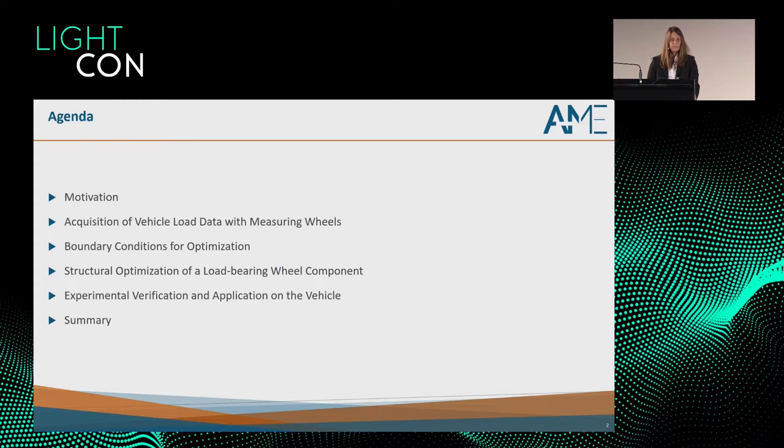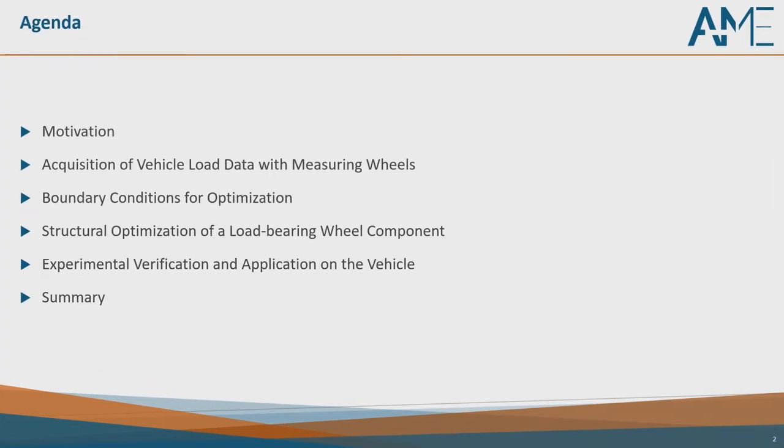This presentation is dealing with a measuring wheel. I will first start with the motivation — the reasons why we did this project and our objectives — before I shortly introduce measuring wheels to you. Then we directly skip into the optimization, starting with the initial situation, the boundary conditions, the optimization process, and the results. This was a project done not just for showcase but for real application, so I will follow with experimental verification and also application on the vehicle.